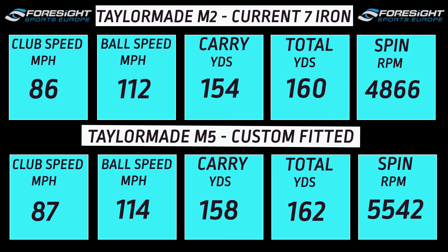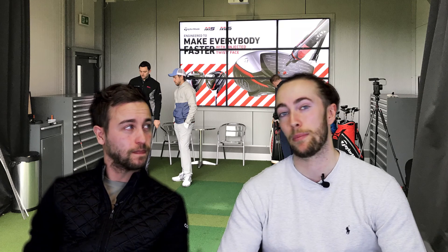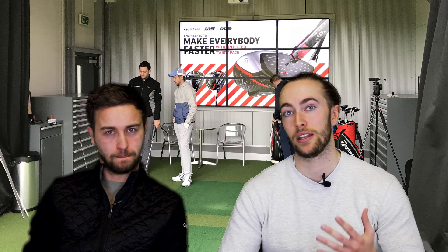My carry and total distance went up as well, along with a small increase in club head speed and ball speed. For me, those are very pleasing numbers — the general feel and my confidence are up too. The key to me was improving my launch angle and spin rate, and I managed to get that, so I've now got a set of irons I'm very, very happy with. That is Andy and my TaylorMade custom fitting experience — both really happy with the irons we've got now and the numbers for both of us. Big thanks to TaylorMade and Silvermere for that.